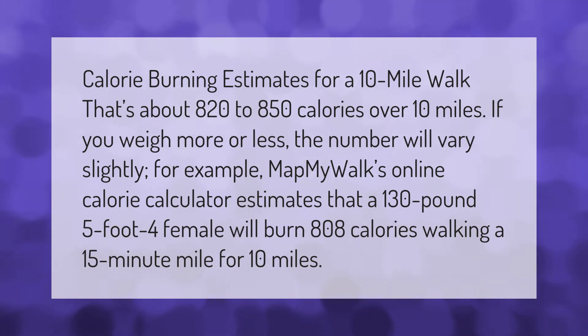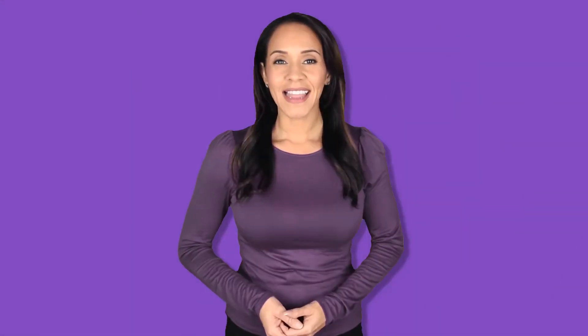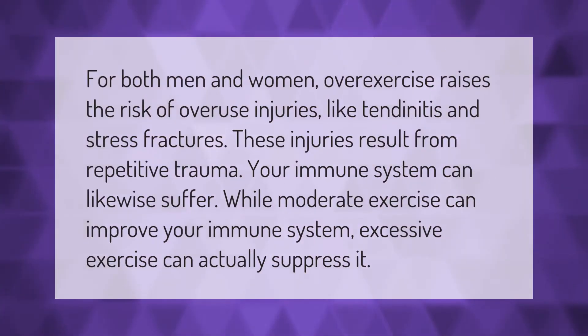For both men and women, over-exercise raises the risk of overuse injuries like tendonitis and stress fractures. These injuries result from repetitive trauma. Your immune system can likewise suffer — while moderate exercise can improve your immune system, excessive exercise can actually suppress it.